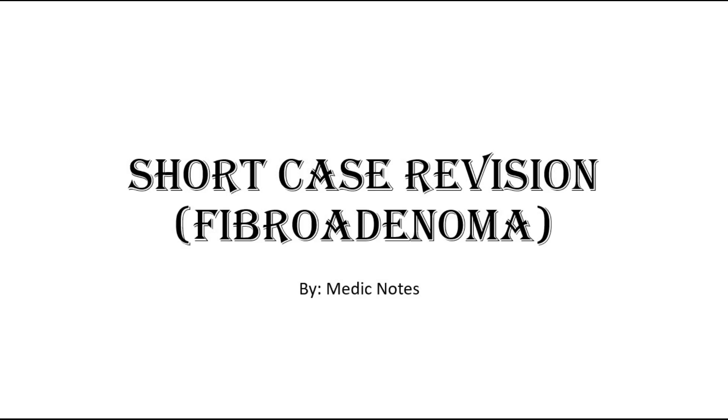Hi and welcome back to another video of Medic Notes. This video will be a quick revision on surgery short case for breast examination station. Besides breast cancer, another common case that we might see is fibroadenoma, which is commonly seen in younger women.